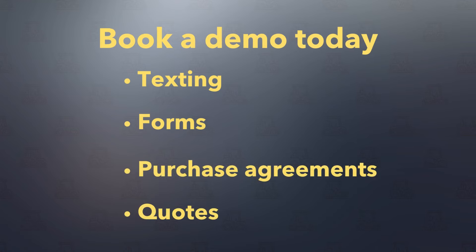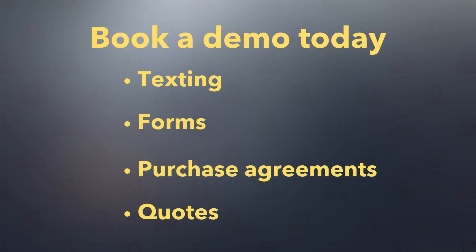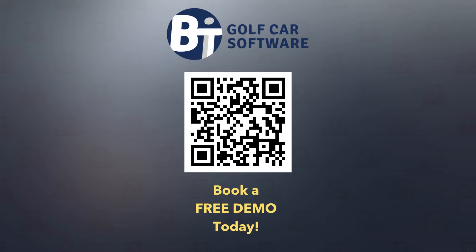Book a demo today to learn about the features we just saw and the many other features you can only get with BIT Golf Car Software. Have a good day.